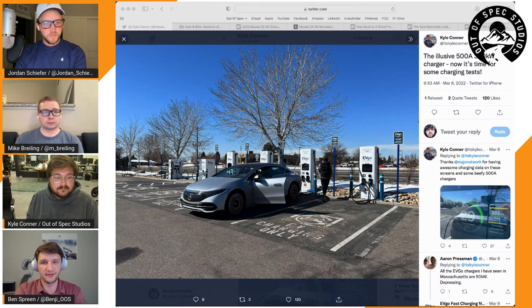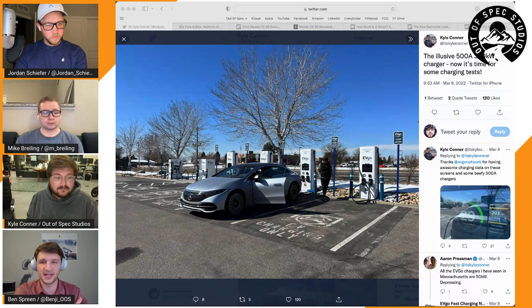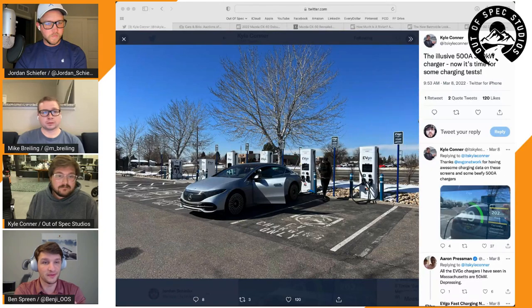Two years ago everyone said 350 kW EA chargers were overkill and well set up for the future. Now there are cars that need high-speed charging but operate at lower voltages that make hitting those maximums harder. It's still serviceable, but it is an area for improvement. Kyle is surprised how many cars are coming to market without moving to higher pack voltages.